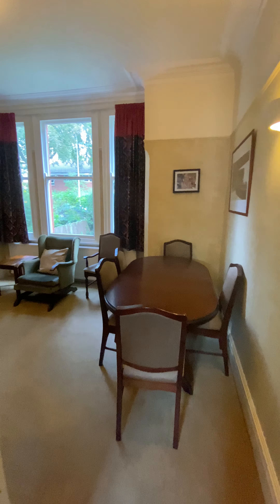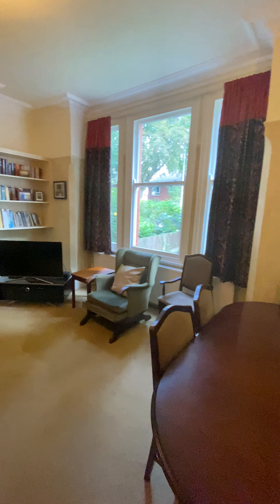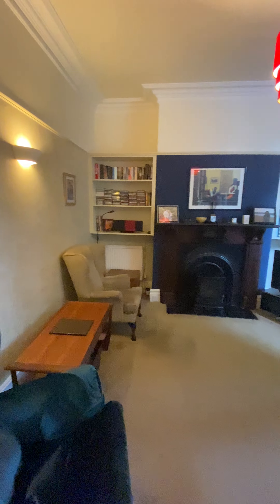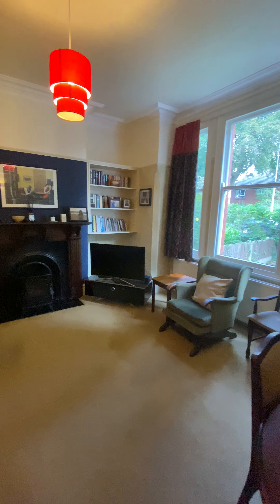The property has all the original coving and picture rails, and the original sash windows at the front which are very well maintained. The second reception room is an excellent reading room or dining room.